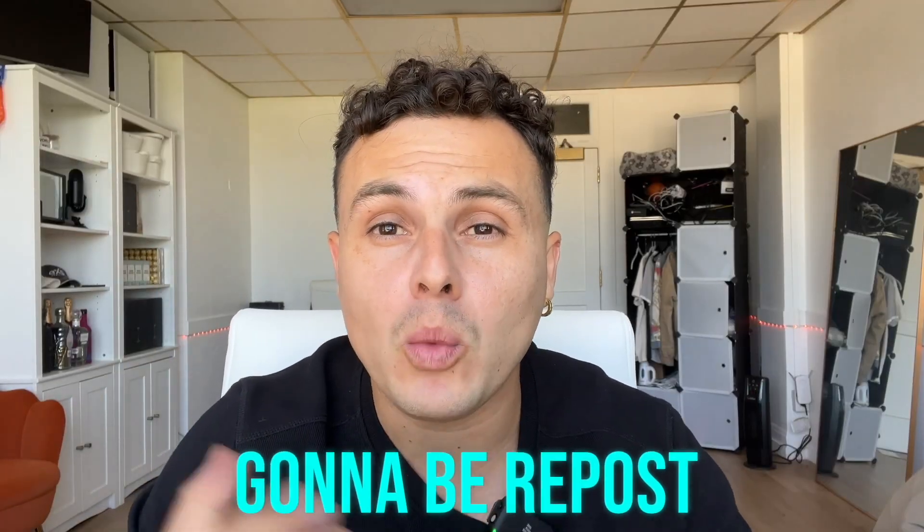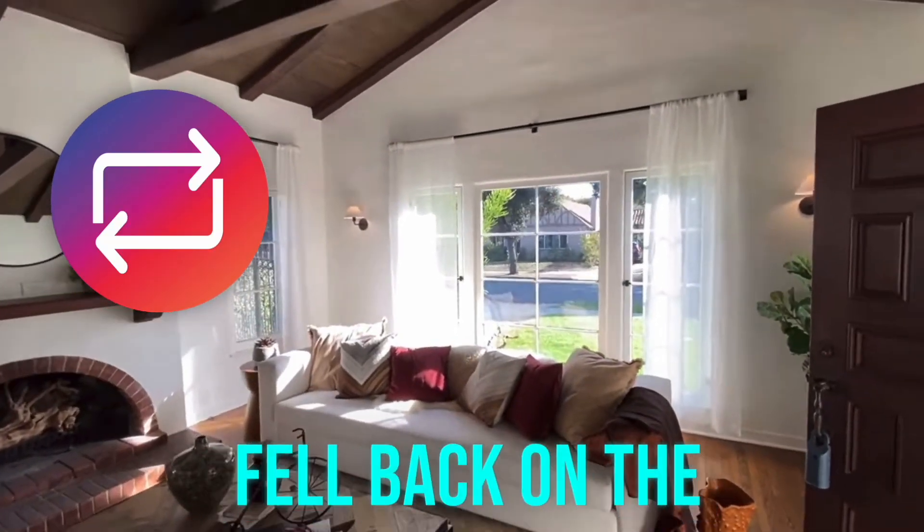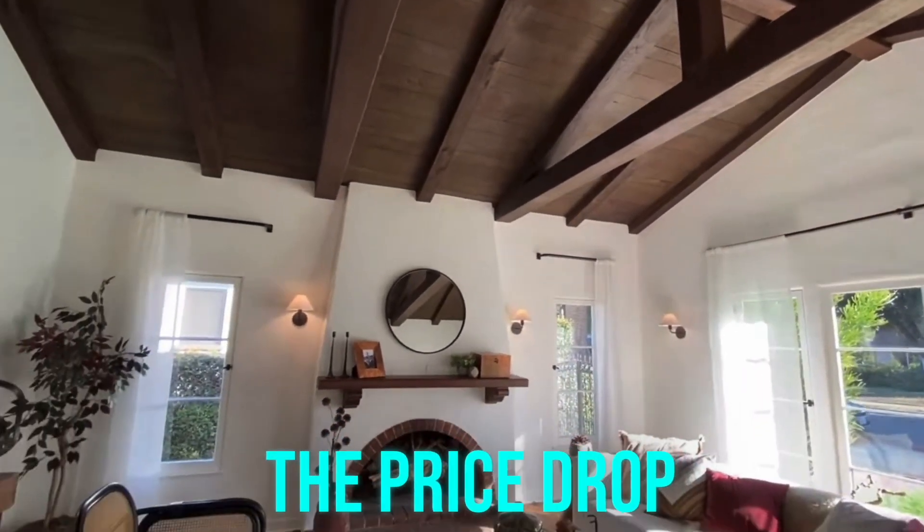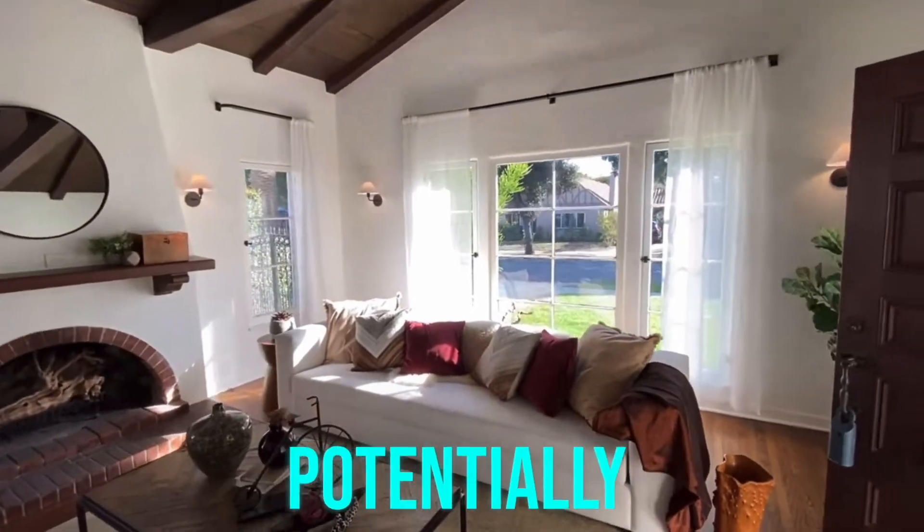Number two is going to be repost older home tours — home tours that fell back on the market or had recent price drops. If they had a price drop, I would even advertise the price drop on the home tour so that you can potentially get more leads.